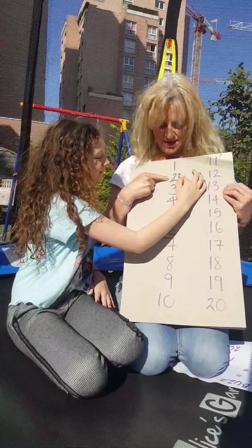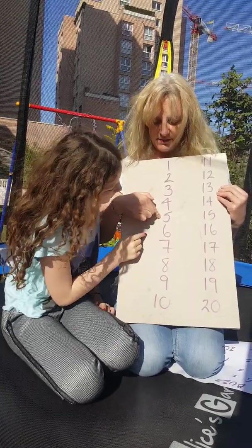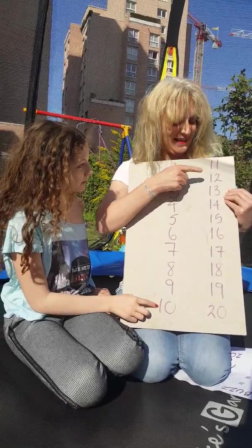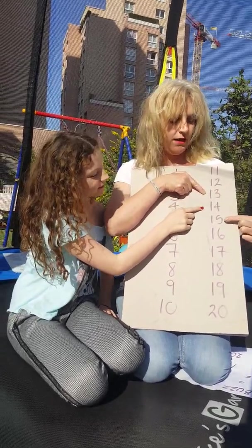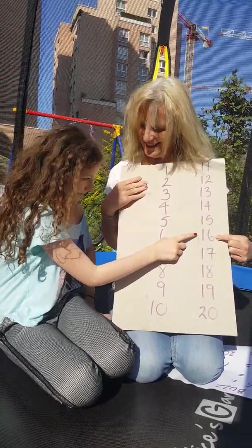Let's try again. Two, fizz, four, buzz, fizz, seven, eight, fizz, buzz, eleven, fizz, fizz, fizz, fizz, fizz, buzz, fizz, fizz, buzz.